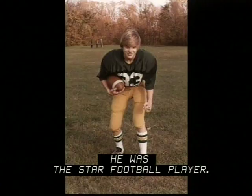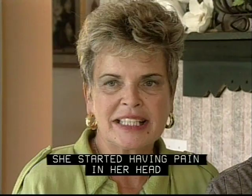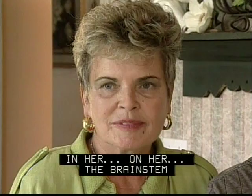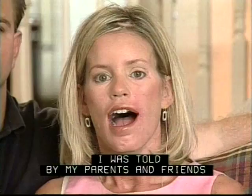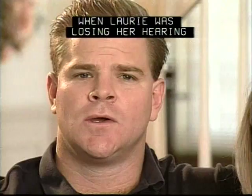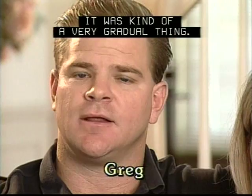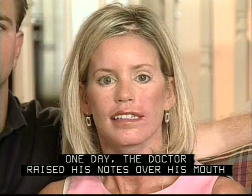She started having pain in her head and they found that she did have a tumor on her brain stem. It was just continuous through the years with the surgeries. I was told by my parents and friends that they thought my hearing was getting bad — I didn't think it was. When Lori was losing her hearing, it was kind of a very gradual thing. You're talking louder, talking more at them — it's something that you do unconsciously. One day the doctor raised his notes over his mouth and I couldn't understand what he was saying. And we knew then something was really wrong.